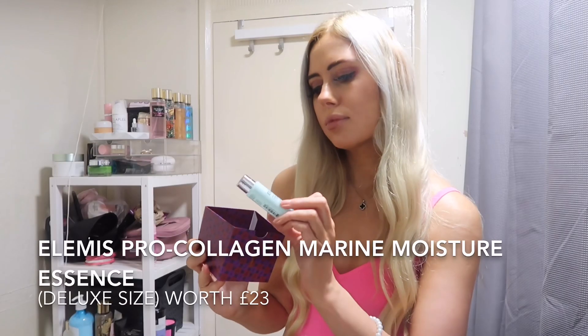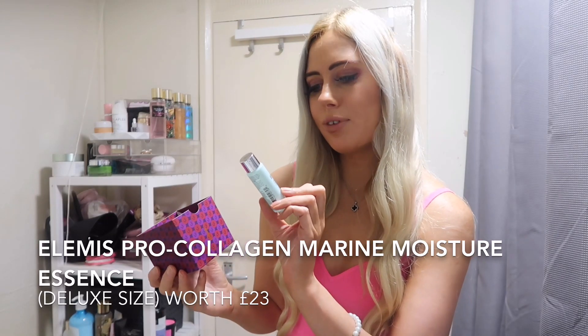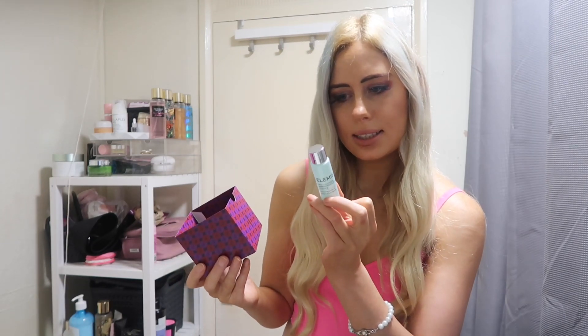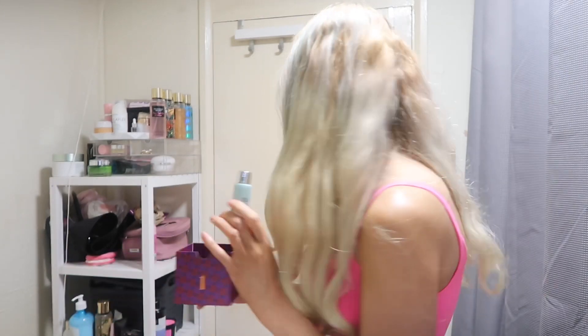In door one, we've got the Elemis Pro Collagen Marine Moisture Essence. Use morning and evenings after cleansing and toning — shake bottle two to three times, gently pat into skin until fully absorbed. It's a bit like a moisturiser. I like Elemis Pro Collagen — I actually already own the Pro Collagen Marine Cream, so what I'll probably do is use the Moisture Essence first and then the Marine Cream.